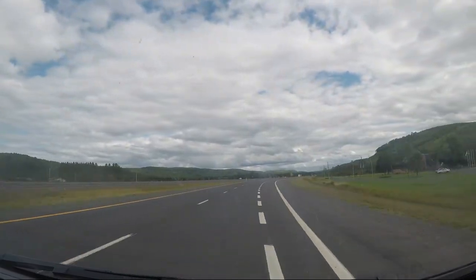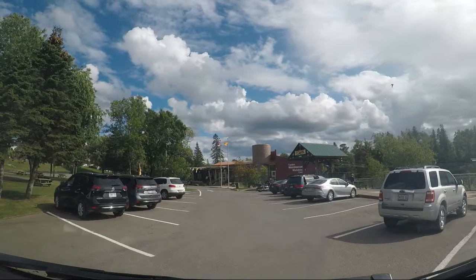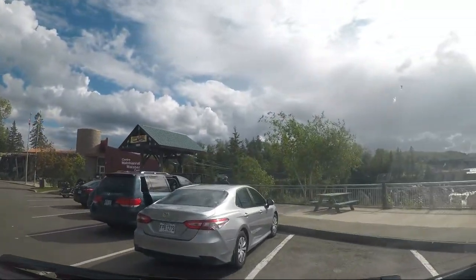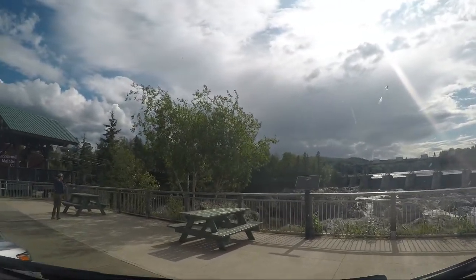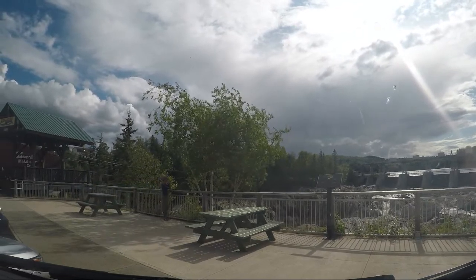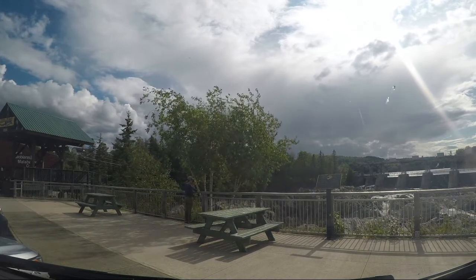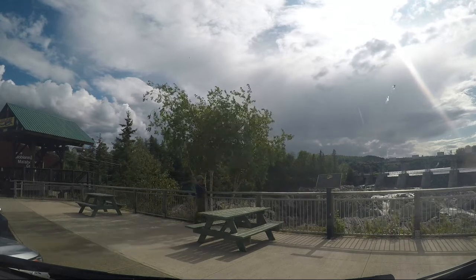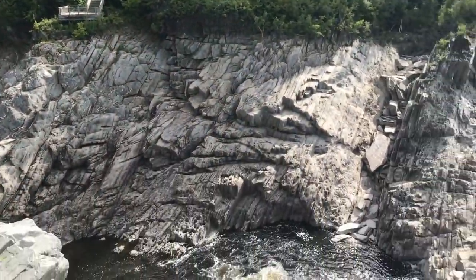Hey, there's an information center — rest area. I think I'll stop and say hey. Grand Falls, New Brunswick. What a neat place.